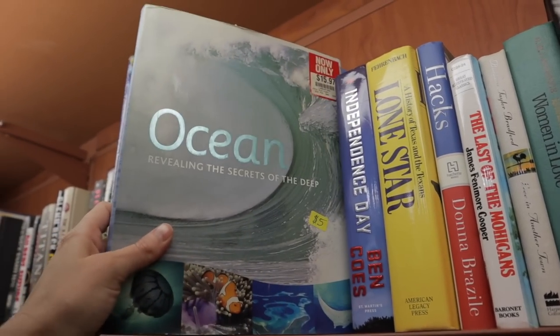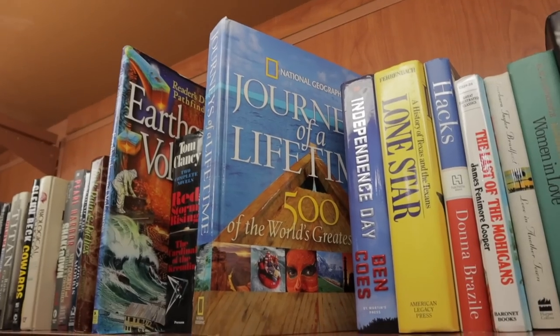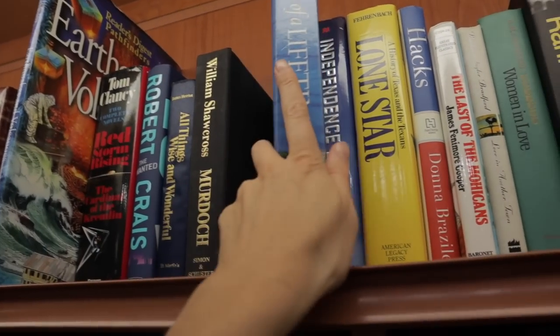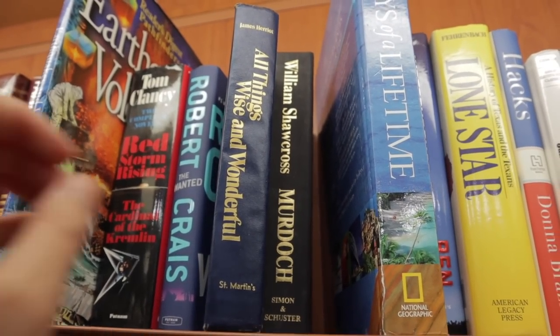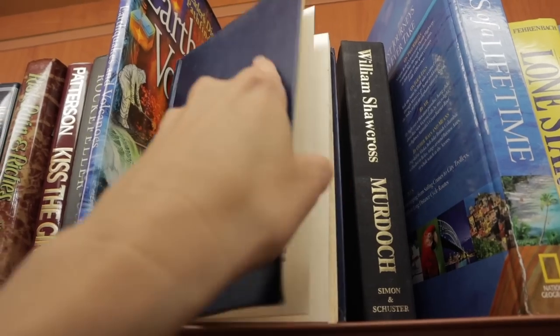These hardback books are only $1.39. 'Journey of a Lifetime: 500 of the World's Greatest Trips' — nice, I love that. 'Things Wise and Wonderful' — James Herriot is what I named my dog Tricky Woo. Her name's crazy, but it's from this author from All Creatures Great and Small.